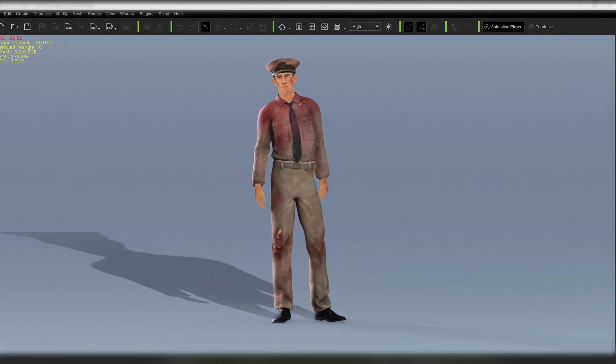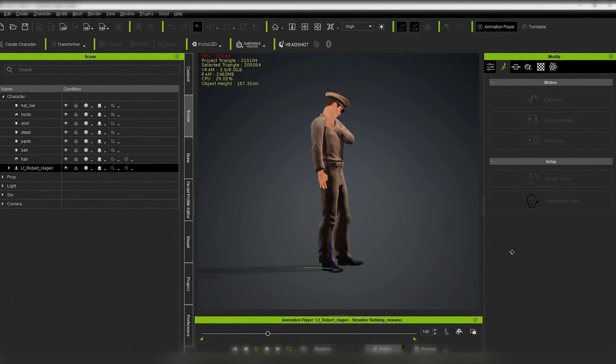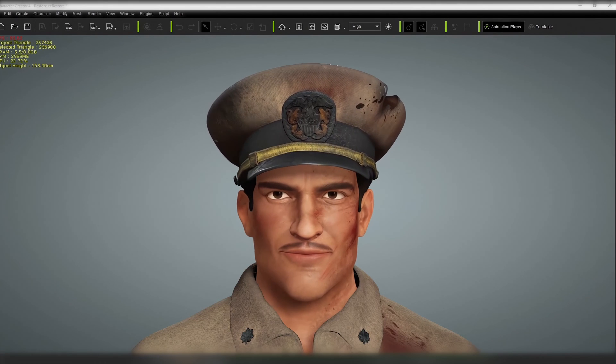Along with variations, different textures created in programs such as Substance Painter easily apply and integrate into Character Creator 4. We typically create around 30 character variations a week. Character Creator 4 has new features that allow us to check body rig, lip sync, facial and body animation, which helps us spot and fix any issues early on.